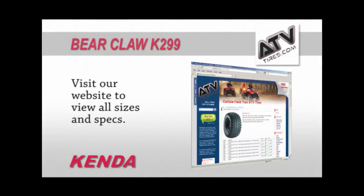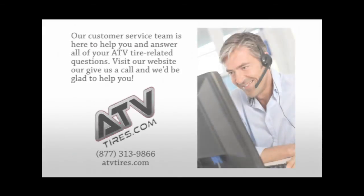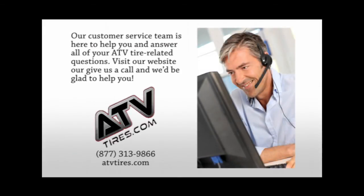For all available sizes and more information check out ATVtires.com. Our customer service team is here to help you and answer all of your ATV tire related questions. Visit our website or give us a call and we'll be glad to help you.